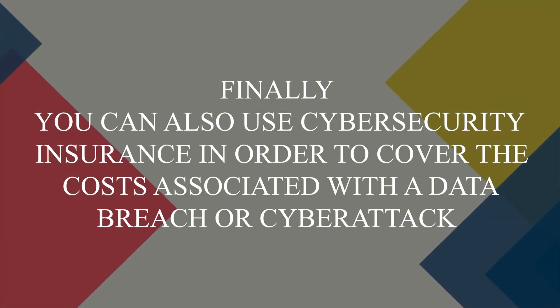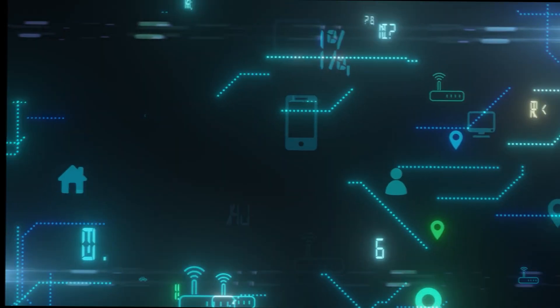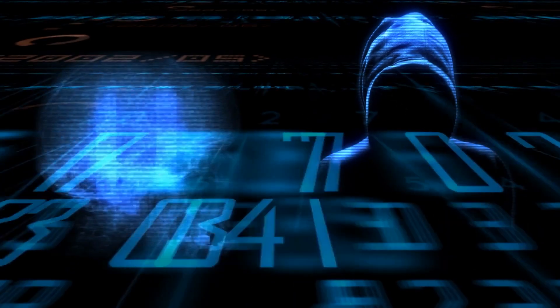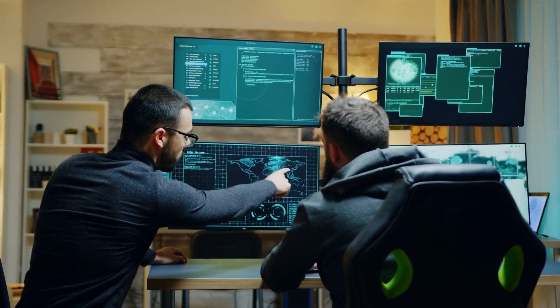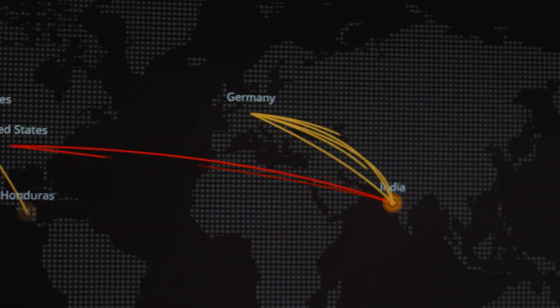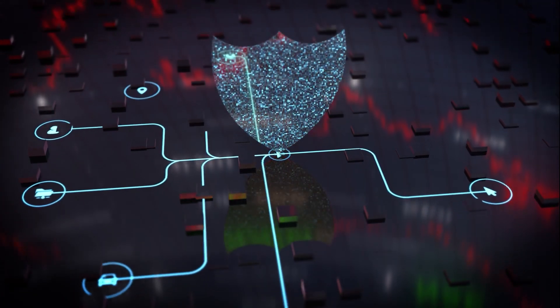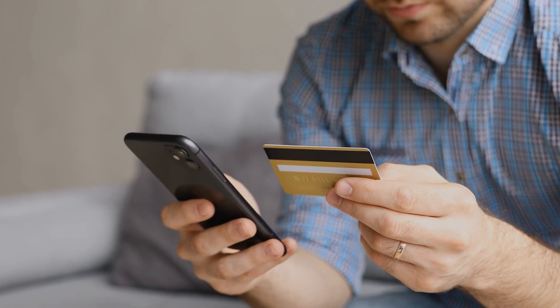Finally, you can also use cybersecurity insurance in order to cover the costs associated with a data breach or cyber attack. Cybersecurity insurance generally provides coverage for a range of expenses that may occur as a result of a digital attack — these could include the costs of investigating the breach, business losses from network downtime, public relations efforts to manage reputational damage, and legal fees associated with potential lawsuits or regulatory fines. One crucial aspect of cybersecurity insurance is the support it provides in the aftermath of a breach — most policies offer assistance with notifying customers impacted by the breach and providing credit monitoring services. Some even cover the cost of ransom payments in case of a ransomware attack.